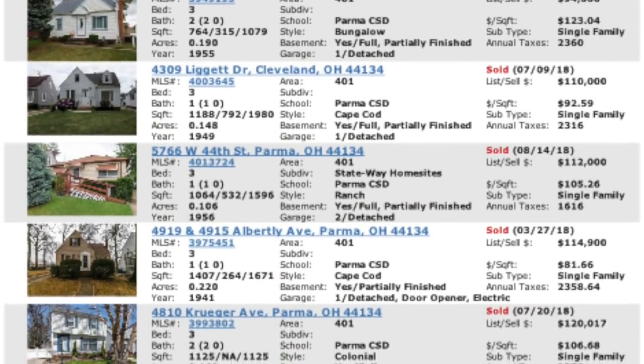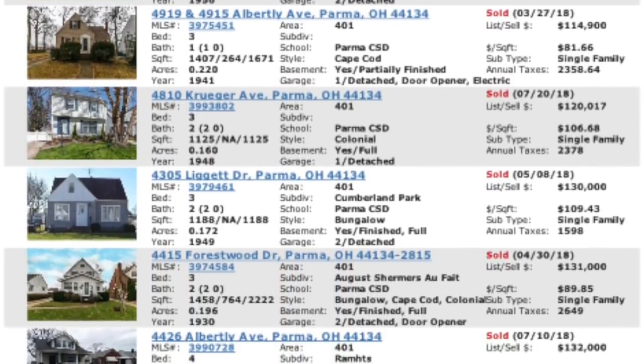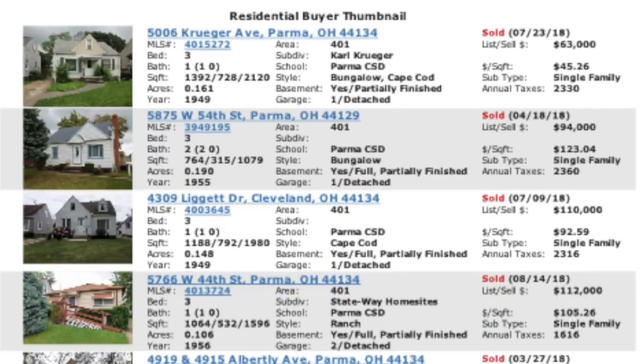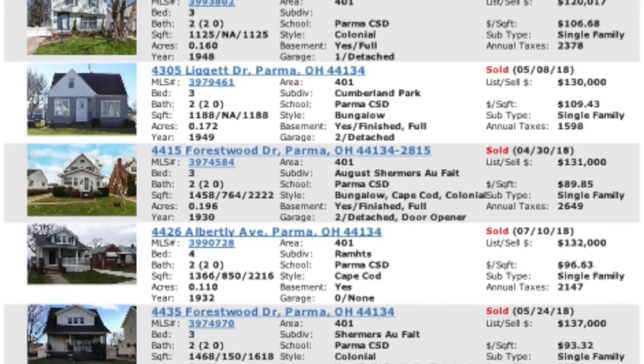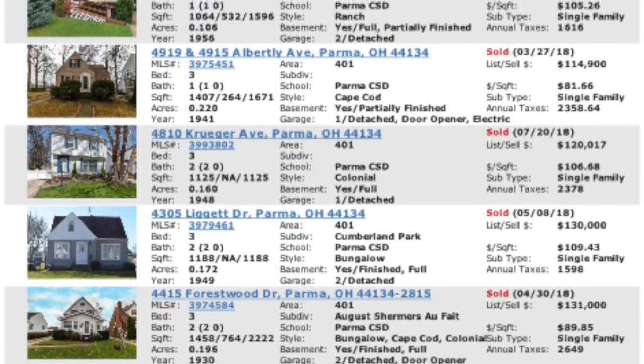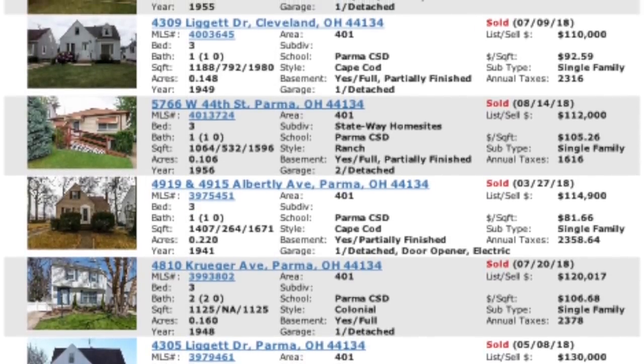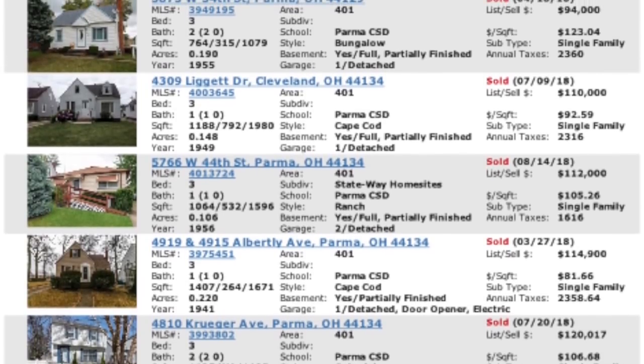I've pulled all of the comps that have sold in a quarter-mile radius in the last six months. We have 10 total comps. If you look at the top one, 5006 Kruger, that one sold for $63,000. I don't know what was going on with that property — whoever bought it, they got themselves a hell of a deal. If we remove that one from the equation, on the high end we have $137,000, $132,000, $131,000, $130,000, with a few others in the low 100s and then one just under $100,000.